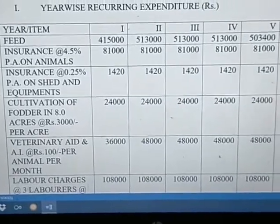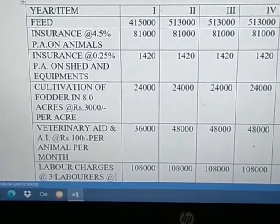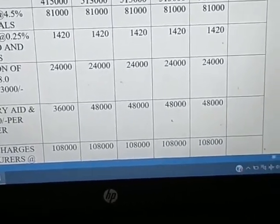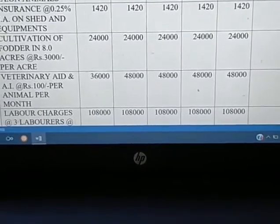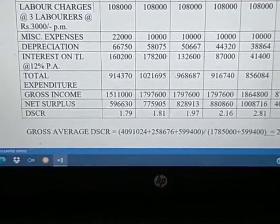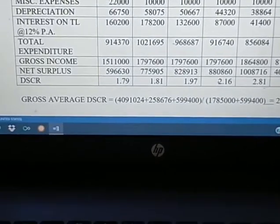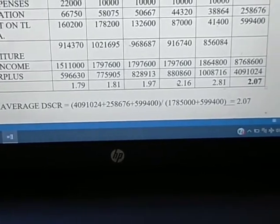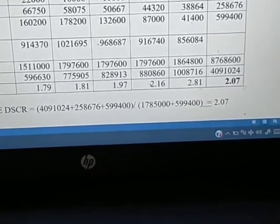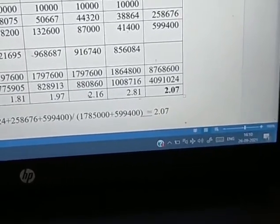Year-wise recurring expenditure is calculated — the main amount is feed, then insurance, cultivation of fodder, labor charges, miscellaneous expenses, depreciation, and interest on term loan — for all five years. The DSCR is calculated year-wise: 1.79 in the first year, 1.81 in the second, and increasing further as profit increases. The average DSCR comes to 2.07.